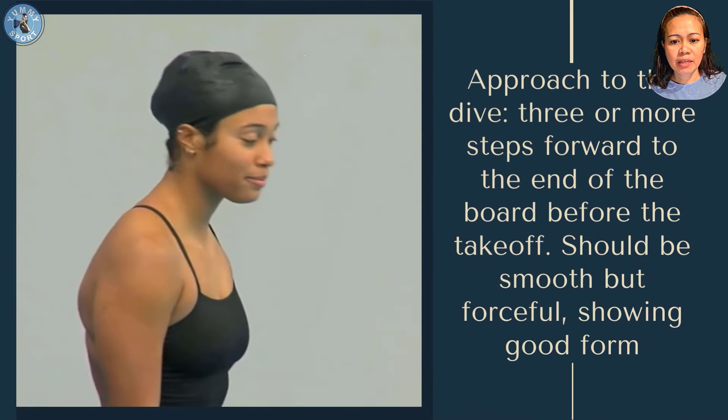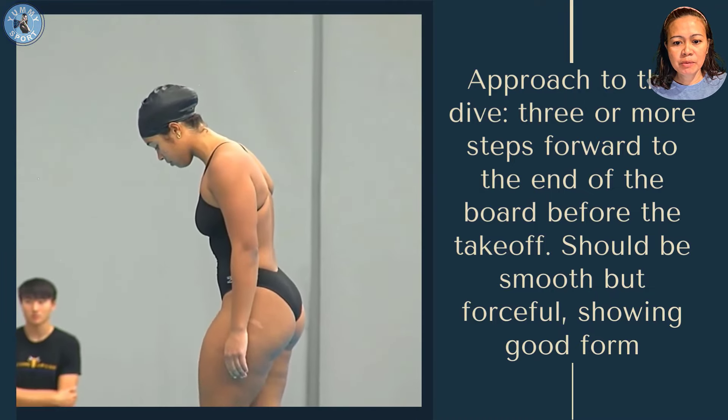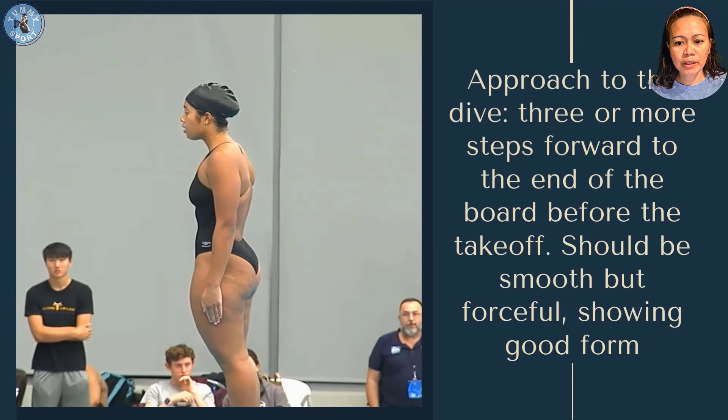Approach to dive: three or more steps forward to the end of the board before the takeoff. Should be smooth but forceful, showing good form.